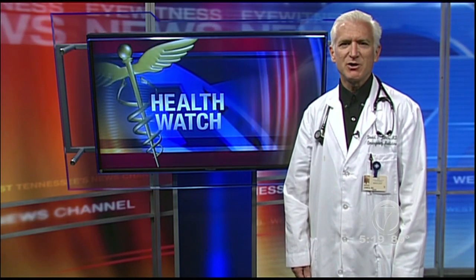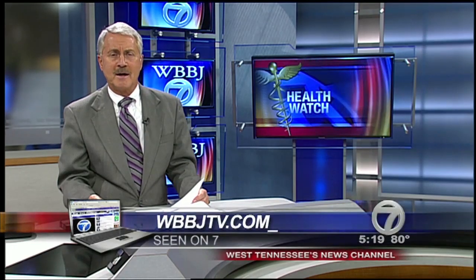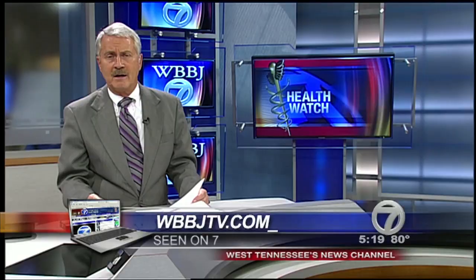For this week's Health Watch, I'm Dr. David James. For more information on SPG block and other treatments for migraine headache pain, go to our website at WBBJTV.com and click Scene on 7.